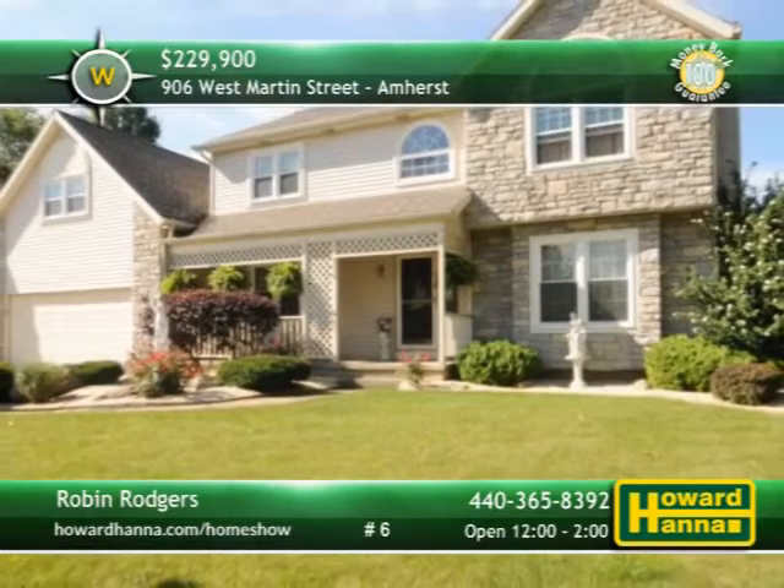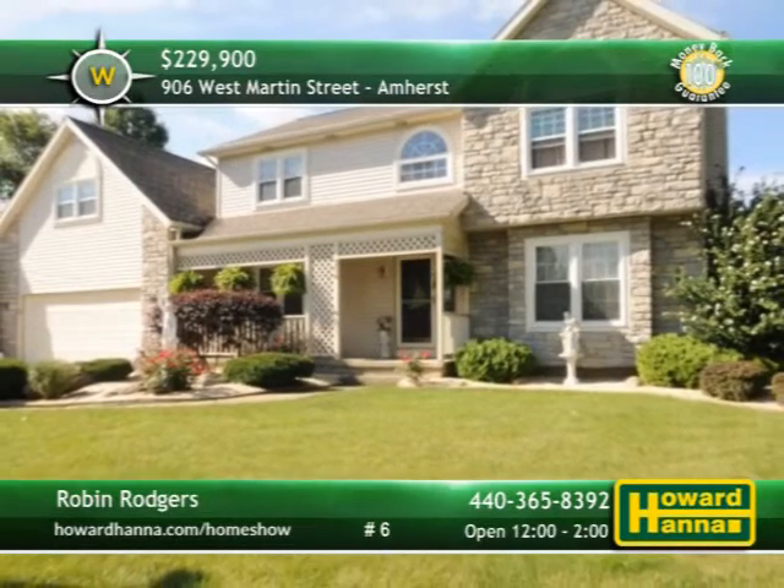Robin Rogers is ready to answer all your questions and give you a complete tour.